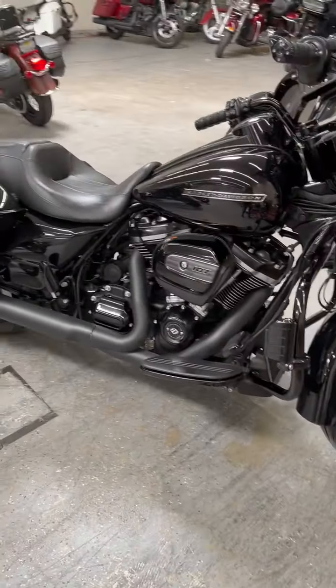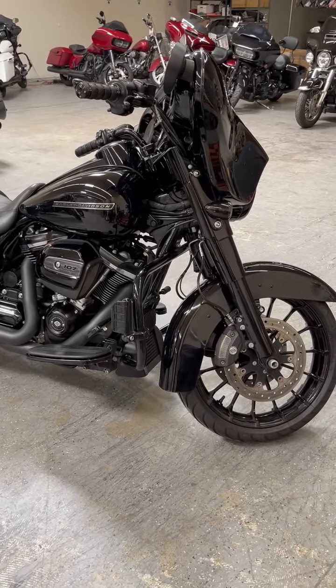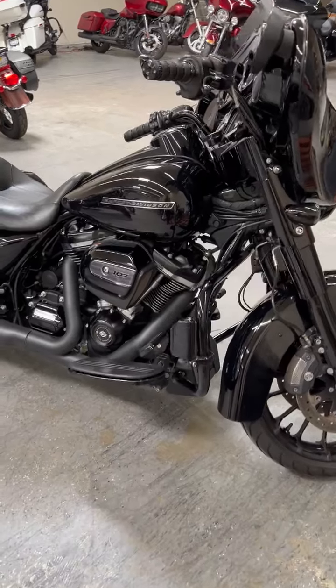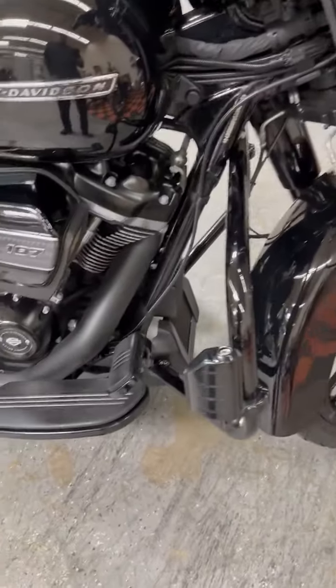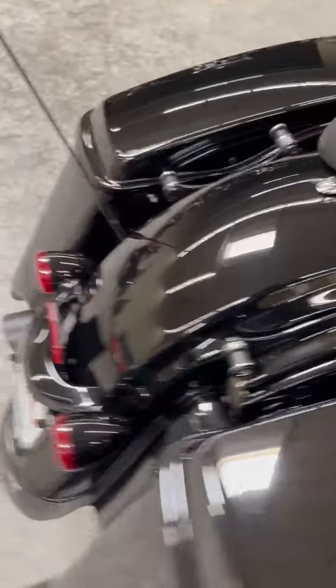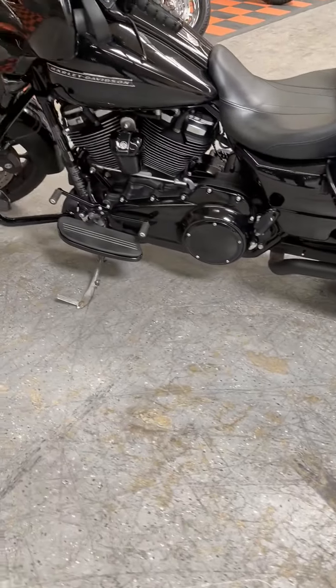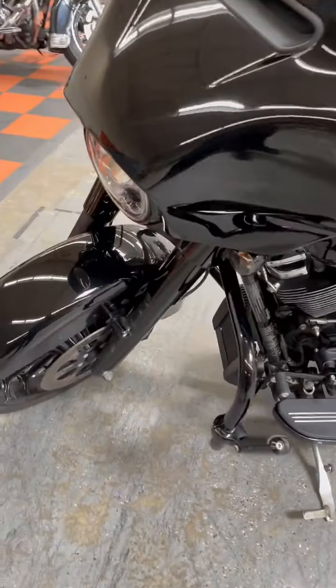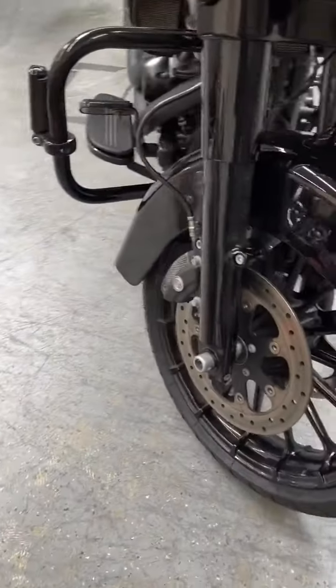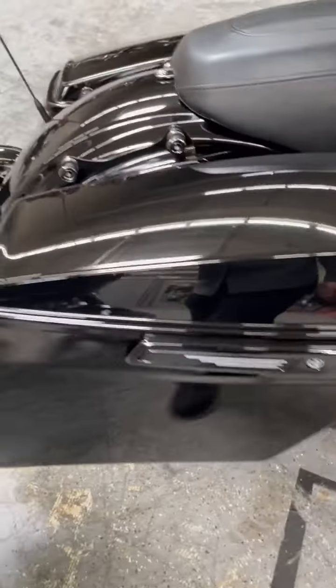Hey, this is Harvey with Biggs Harley-Davidson. We have a 2018 Street Glide, beautiful little bike, highway pegs, custom grips. This is the S model, so it has lots of upgrades, including navigation, beautiful-looking wheels, only 20,000 miles. This thing is ready to go.